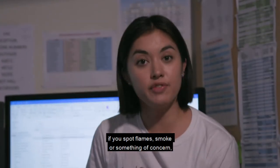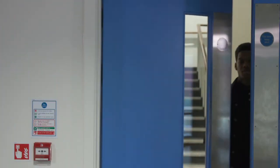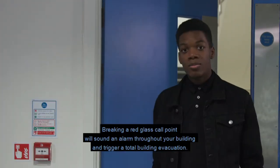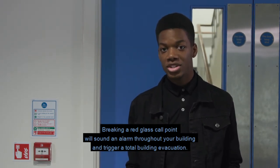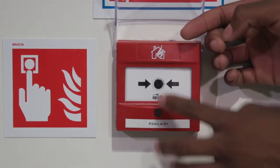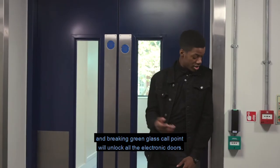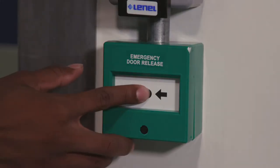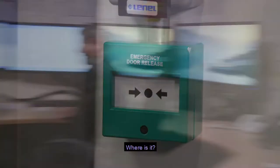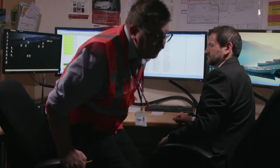However, if you spot flames, smoke or something of concern, don't wait for the detection system to pick it up. Breaking a red glass call point will sound an alarm throughout your building and trigger a total building evacuation. Be aware each building's fire alarm system operates independently. And breaking a green glass call point will unlock all the electronic doors.